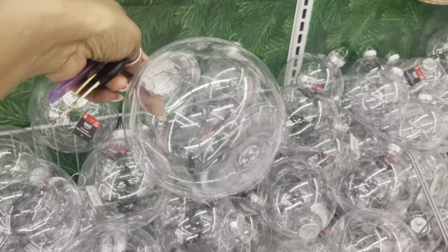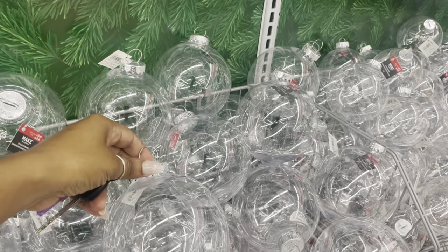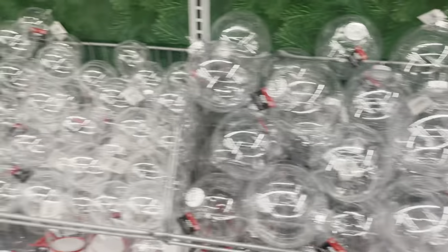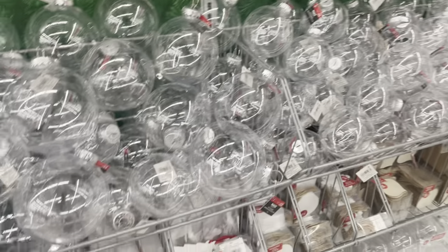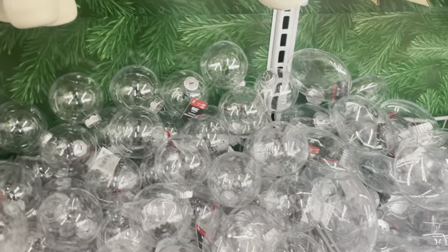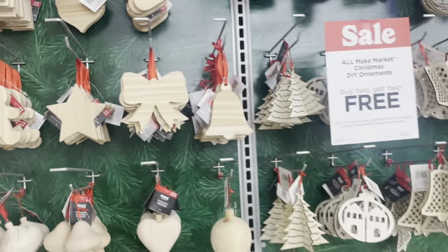They have the clear ornaments that you can stuff — you can take the top off and put like glitter inside. I should get some of these and put blue glitter inside. You guys saw my Christmas decor already; if you didn't, go ahead and watch my video. They also have smaller ones and wood ornaments you can paint.